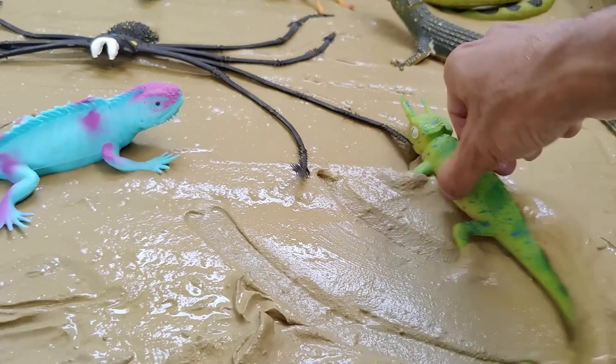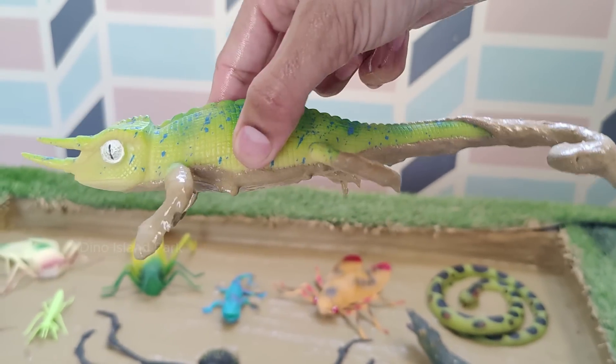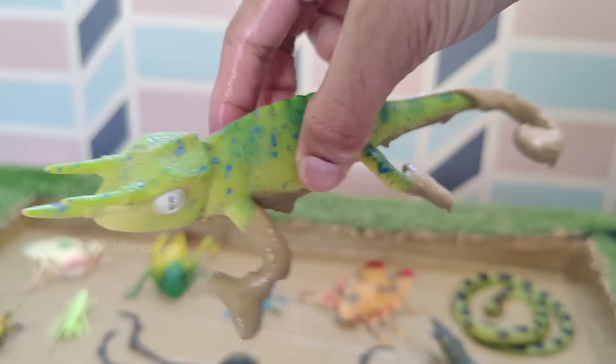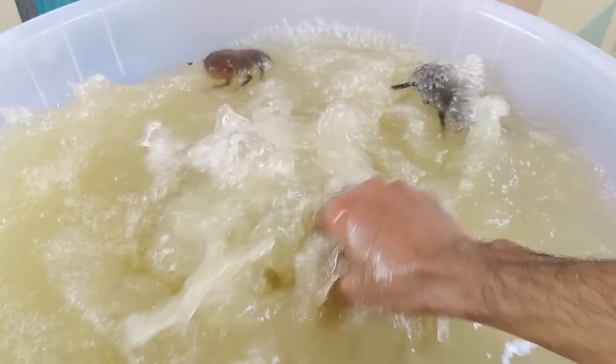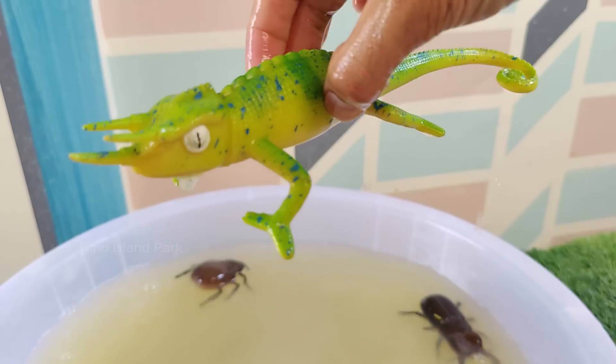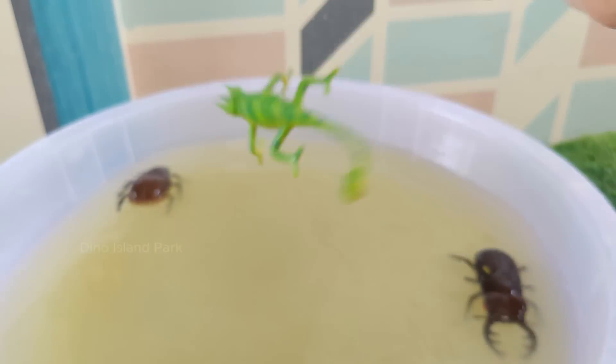Decoding the Diversity of Jackson's Chameleon: They are known for their three distinct horns on their heads, which give them a unique appearance. The central horn is longer than the two lateral ones, and they have a crest of small scales along their back.